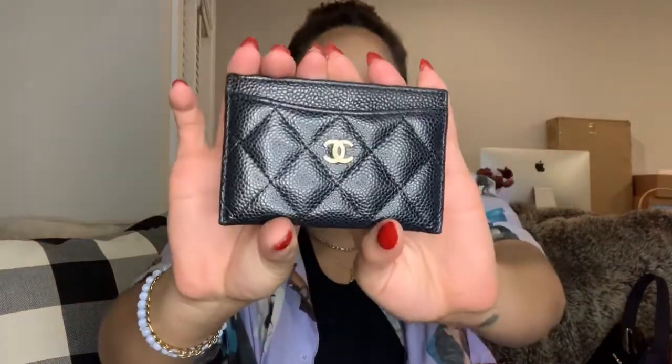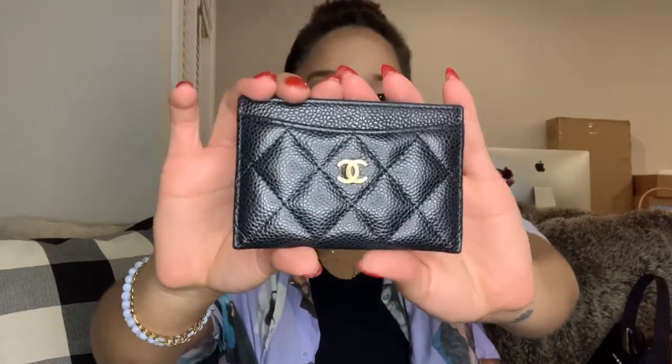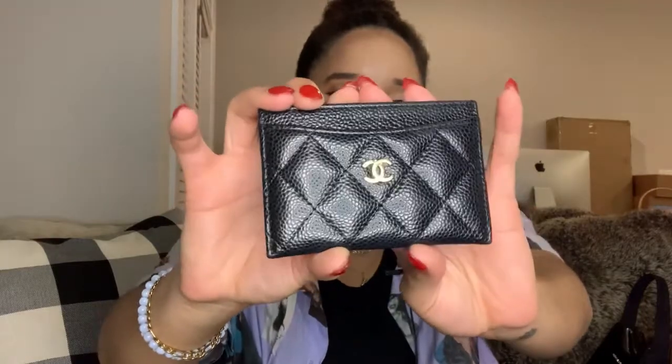The second SLG I own is this Chanel card holder in caviar leather. She's beautiful. I got this in the pre-loved market at Fashion File, and it was a gift to myself for opening Sulu and for starting my channel. The card holder is for when I use my smaller bags, or sometimes I just go out with just this — I don't always need a full wallet.